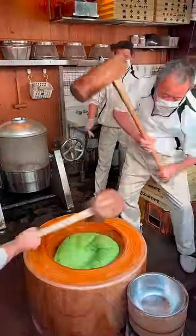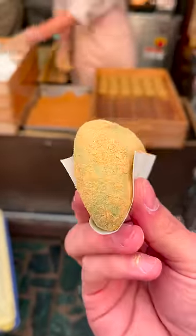This is Mitsu, the fastest mochi pounder in Japan. Mochi is a chewy, glutinous Japanese rice cake.